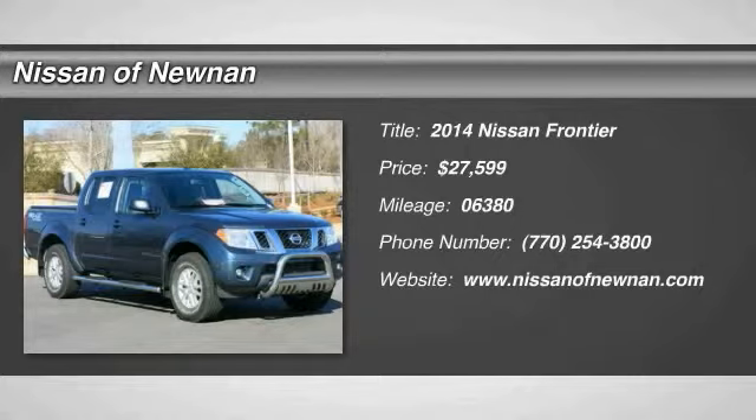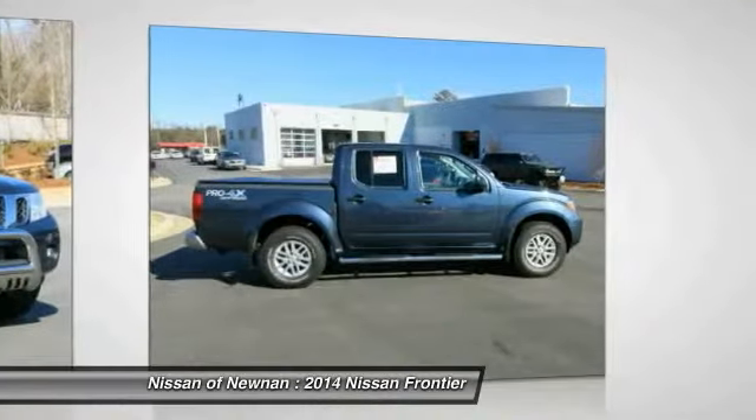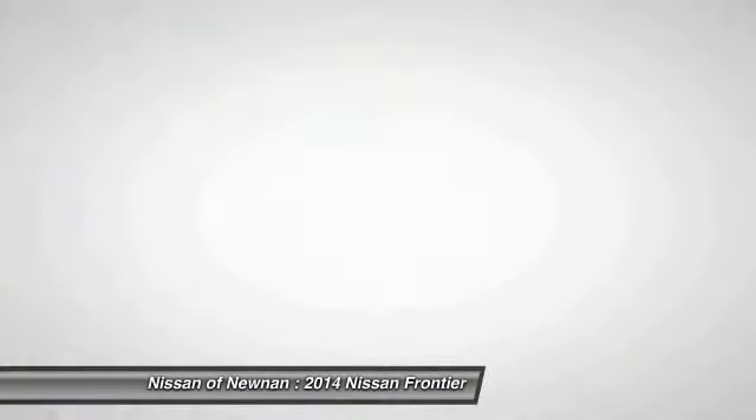The 2014 Nissan Frontier offers a full-length, fully-boxed frame for strength, serious off-road capabilities, and a five-star rating for side impact crash safety.